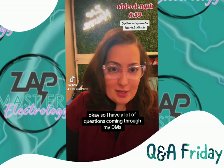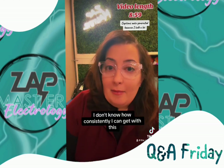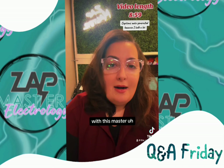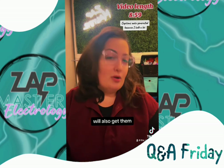I have a lot of questions coming through my DMs that I can't necessarily tap on a comment and record a video. So I've been thinking — like a Friday Q&A with the Zapmaster on here, so that we can start answering some of these questions a little bit more publicly so that others who have those questions will also get them.